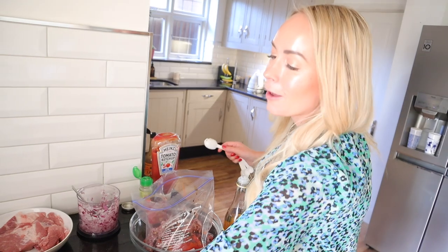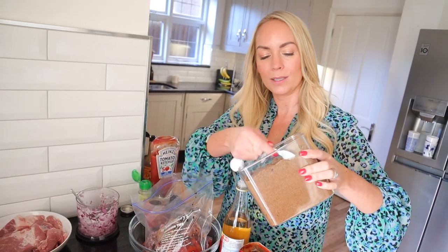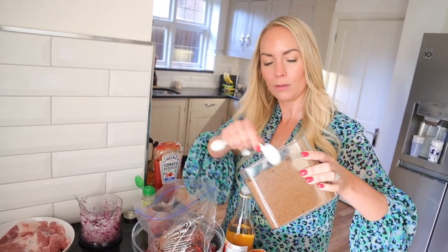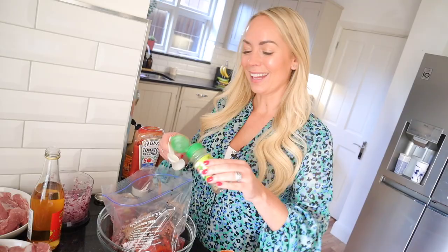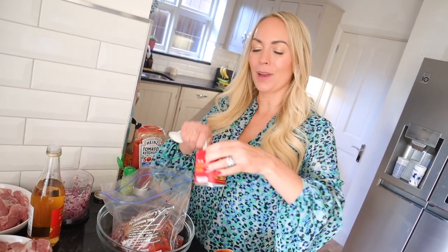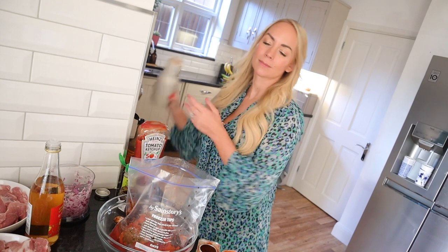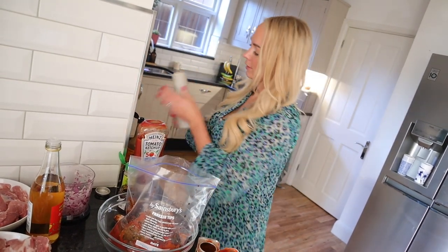Then four tablespoons of brown sugar. This is easy to remember — it's like four, four, four. This sauce is really tasty and the kids eat it. Then a teaspoon of oregano, a teaspoon of smoked paprika, and a teaspoon of chipotle paste. When we're ready to eat this, I'll just take it out of the freezer, make sure it's fully thawed, and put it into the slow cooker for five hours on high. Then you kind of pull it all apart and eat it in brioche buns — we'll probably have wedges or chips from the air fryer with it.